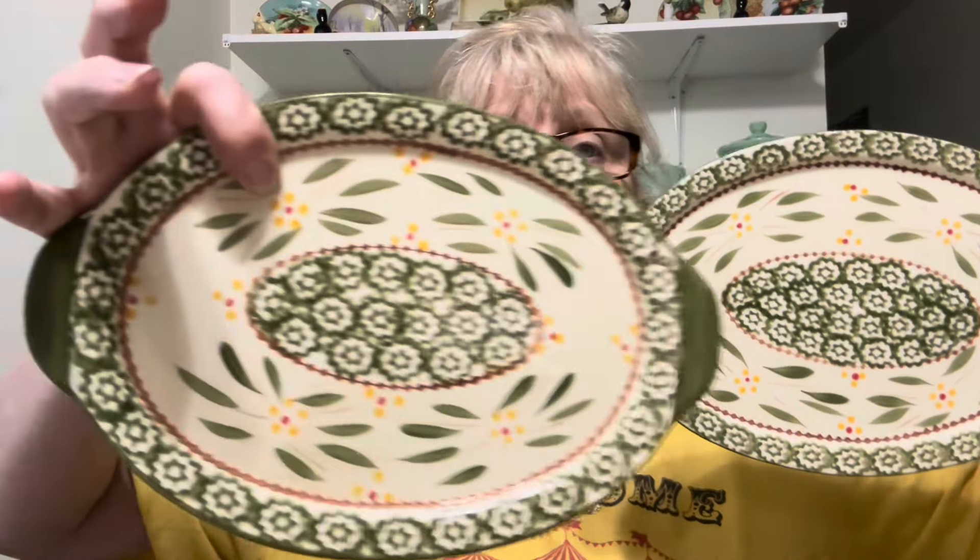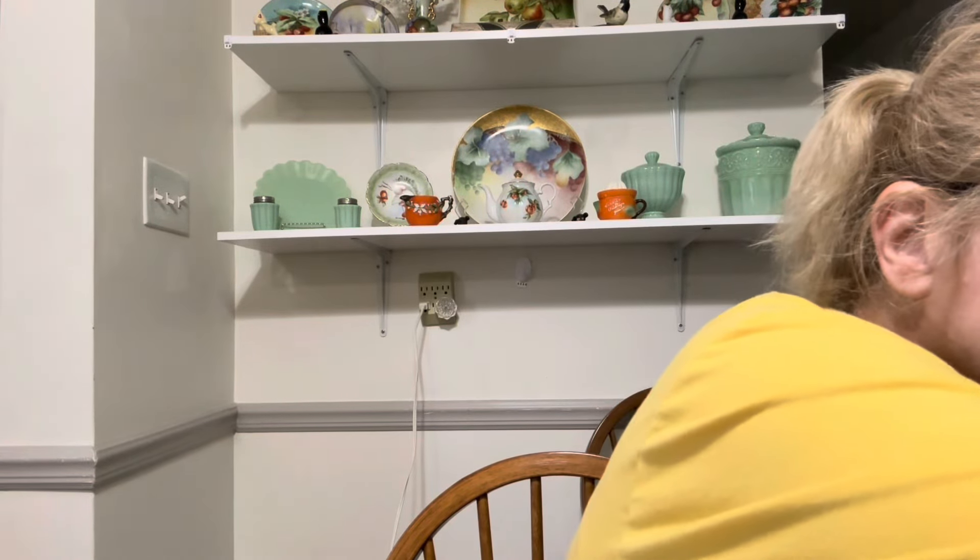I also picked up some Temptations. I got these two platters — love the colors on this. They do have crazing, but no chips, cracks, or flea bites. I got four storage containers and they're all in perfect condition. The lids do have a little bit of wear because they are plastic, but that's to be expected. These themselves are in perfect condition and there's four of them to go with the platters. I will pick up Temptations anytime I can get it for a good price.